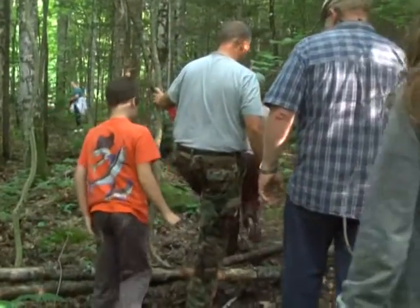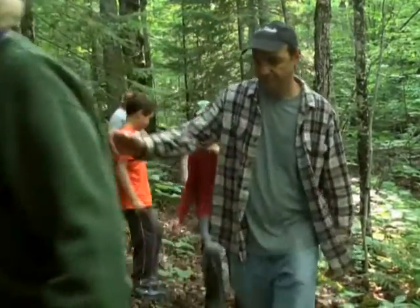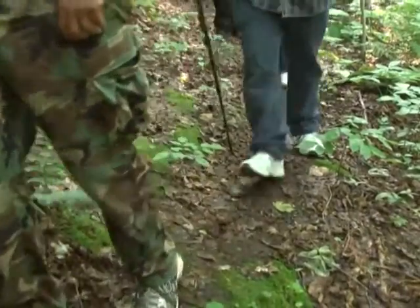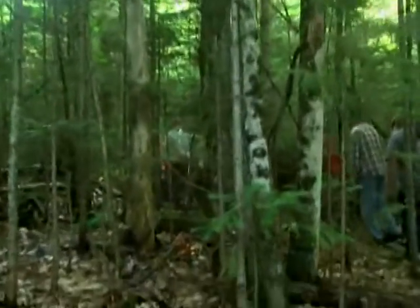Winter is finally over here in the UP, which means bears are just waking up from an unseasonably long slumber. Although exciting, taking a hike to an actual bear den can be a bit scary. I've been outdoors all my life and the opportunity to see a bear den was very attractive to me.